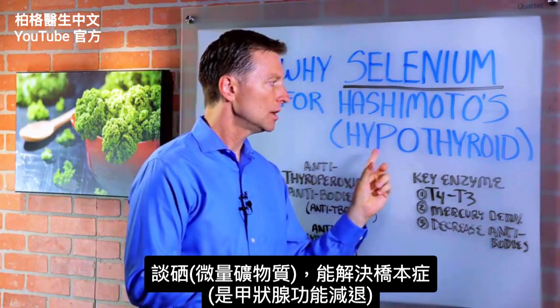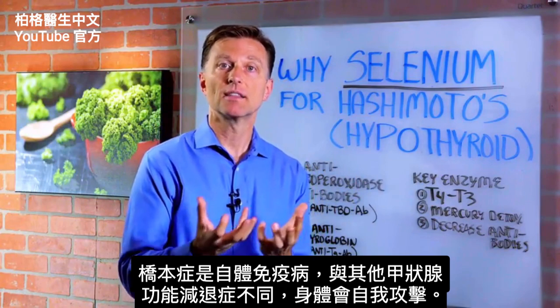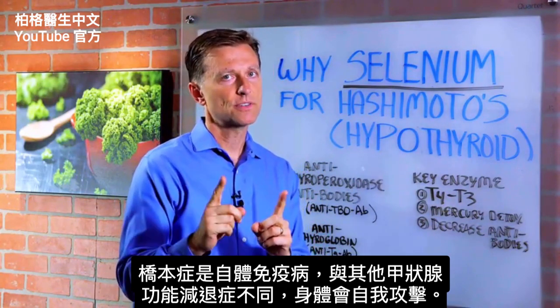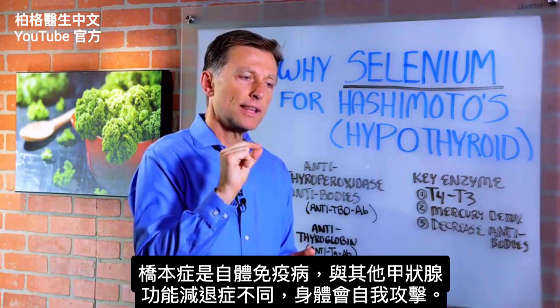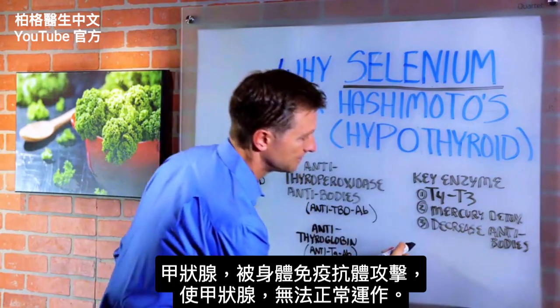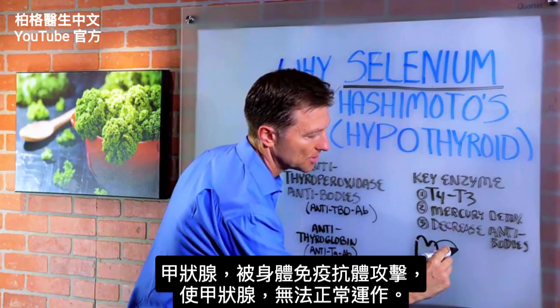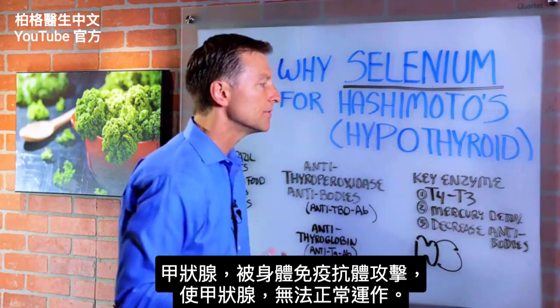Hashimoto's is a hypothyroid condition — an under-functioning thyroid condition, but it's an autoimmune condition, which is very different than other types of hypothyroid conditions, whereby the body is attacking itself. You have antibodies produced by the body attacking the thyroid and keeping it from functioning normally.